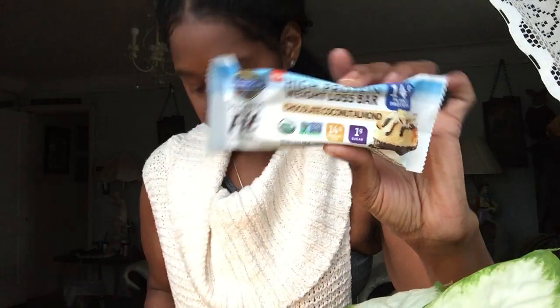I stick these in my purse when I'm moving around and traveling because I get hungry — see how cute that is? I'm going to open one up and try it right now, and I'll tell you honestly how I feel. It tastes like coconut, a little like almond, and you can taste the chocolate. It's a tad bit chalky, but not as much as other bars I've tried.